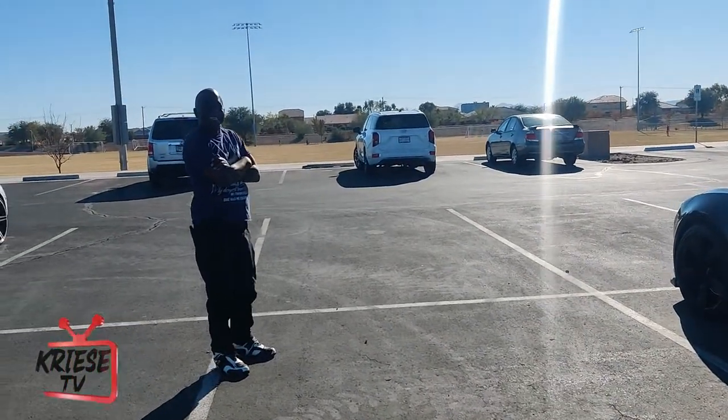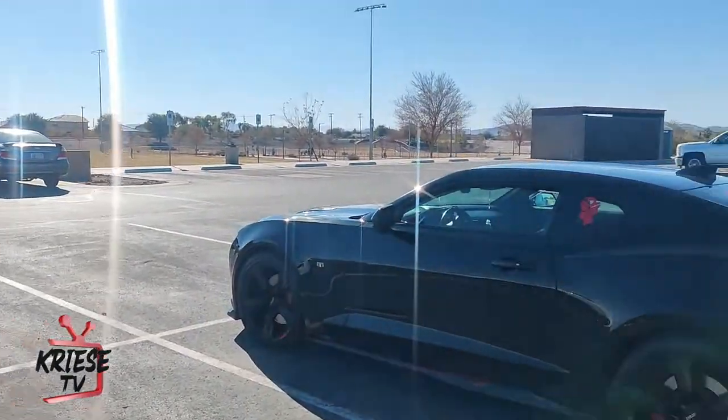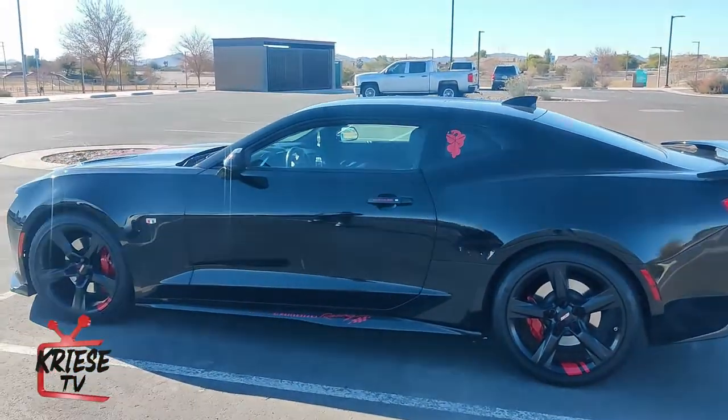This is my guy right here. This is my man Thomas right here, and this is his beautiful Black Camaro SS.